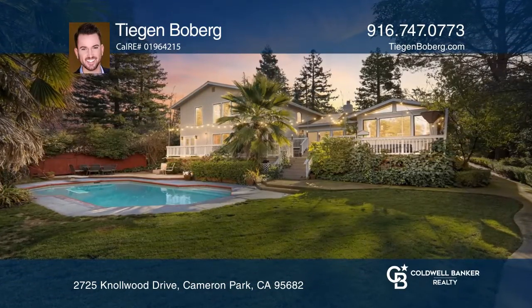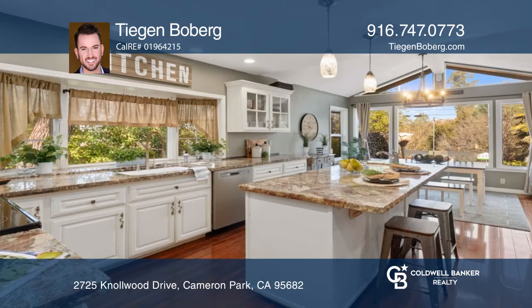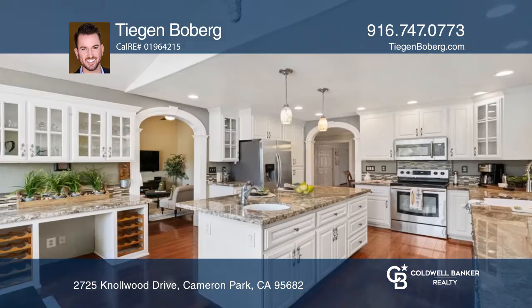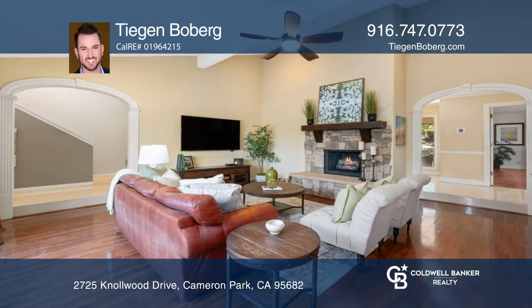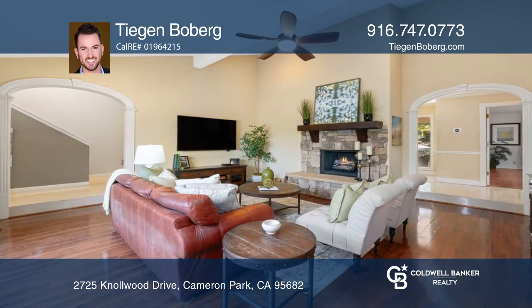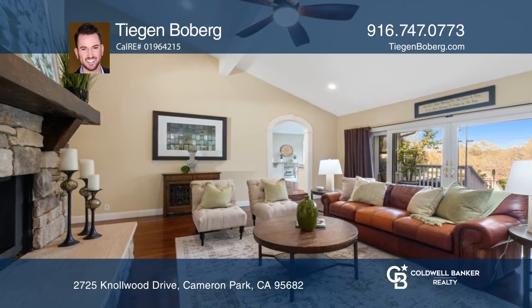Welcome to your remarkable semi-custom five-bedroom four-bath home in Cameron Park. Relax in the great room with a stunning fireplace and wall-to-wall sliding windows, and cook in the upgraded kitchen with views outside and newer stainless steel appliances.